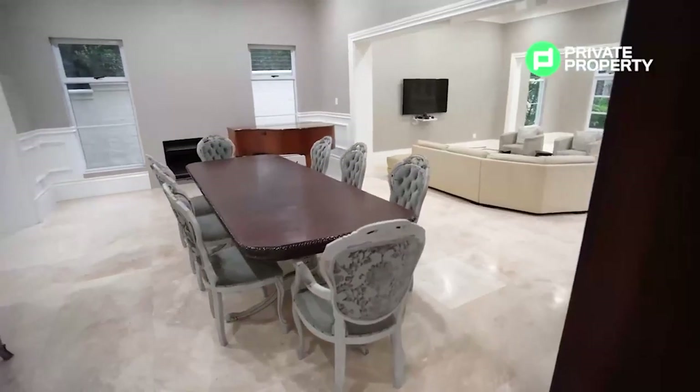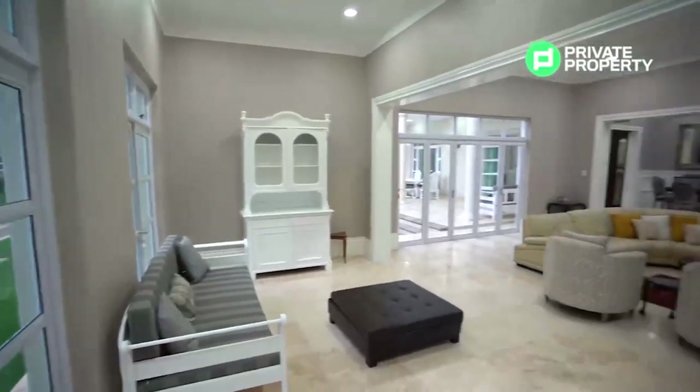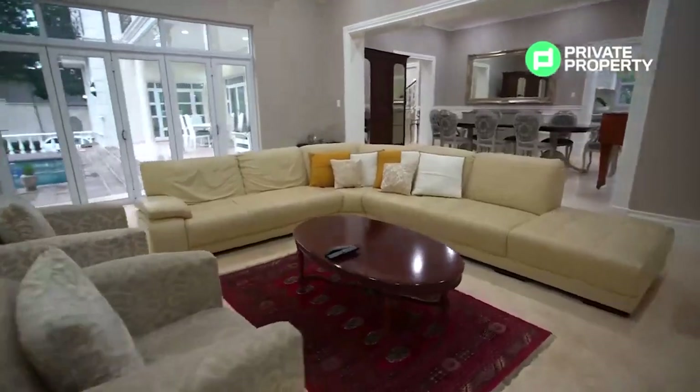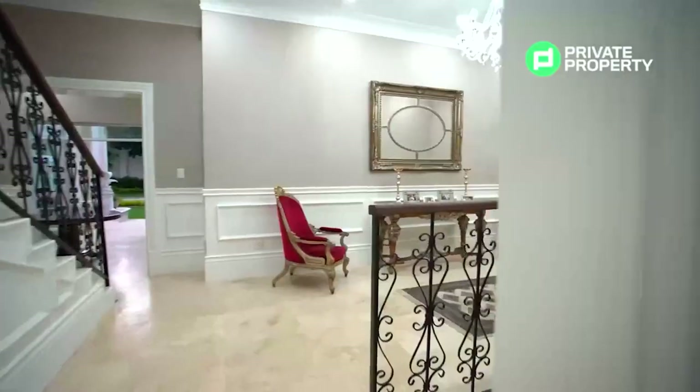Outside the kitchen we have a large dining room and lounge area with floor-to-ceiling windows and stackable glass doors — an incredible area that makes you feel like you're dining outside regardless of the weather. Off the main entrance hall is a guest bathroom as well as some office space.